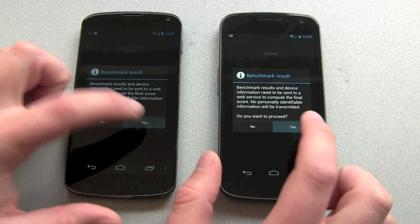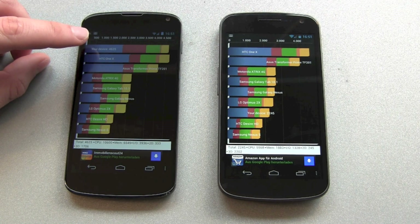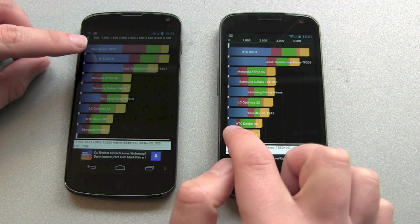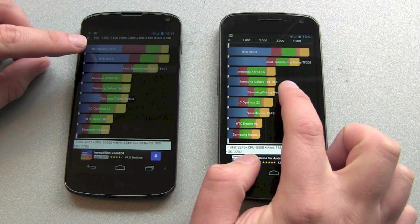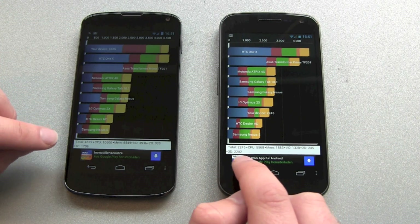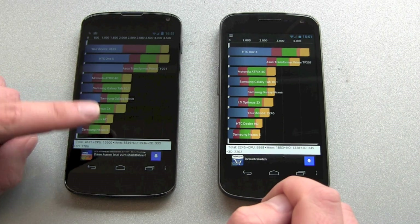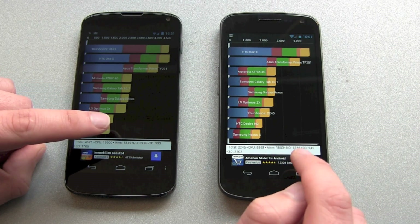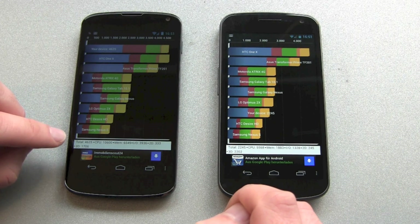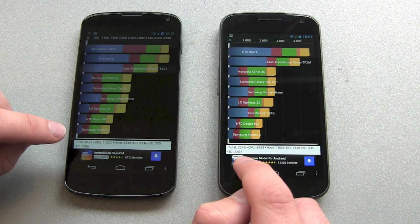Both are done, let's see the results. We got the first device on top of the scale with 4625 points, and the other device at 2245 — there are other Samsung Galaxy Nexus phones in there too, I'm not sure why there's a difference. We got CPU score 10600 against 5568, memory score 6549 against 1883, and 3D score 1706 — this is low, I don't know why — against 2202. I think this might be a problem or a mistake.